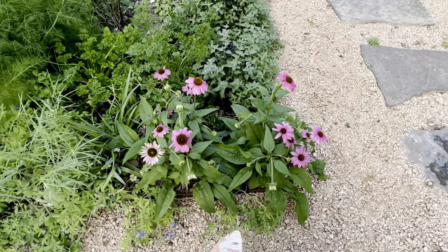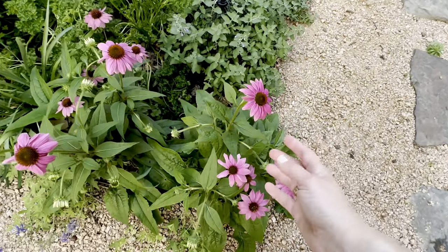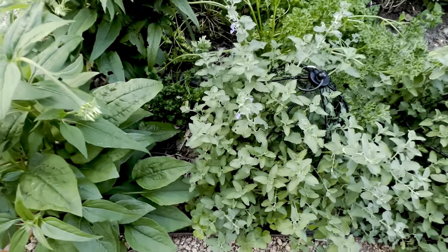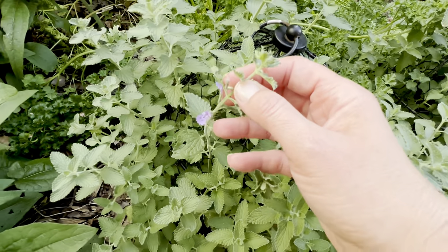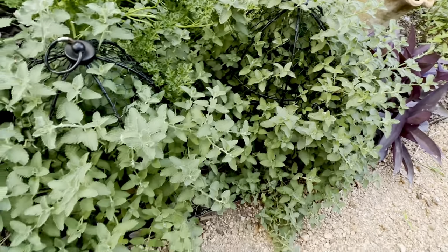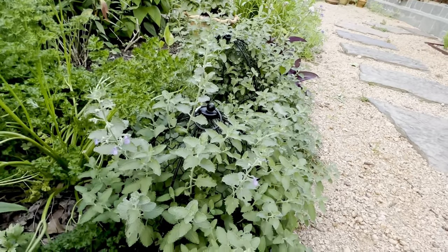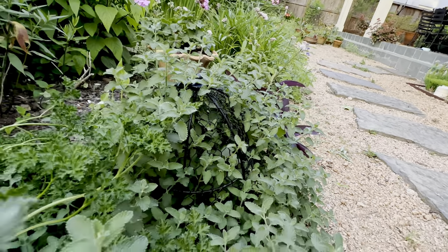Here are the only super reliable coneflowers I have — this is the powwow wildberry. The more I grow them, the more I love them because they look good all year. They've been very prolific and I can count on them. This is nepeta, which is cat mint, just beginning to bloom. I've got it growing underneath and through these cloches because all the neighborhood kitties like to come and lie down on it and smush it. So I'm trying to rescue it a little bit, and I just think it looks really neat all popping through the cloche and standing up.